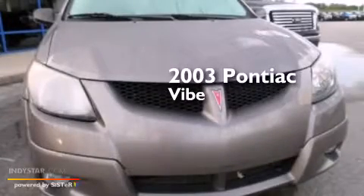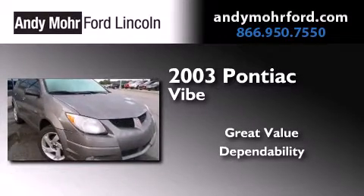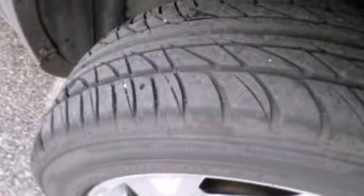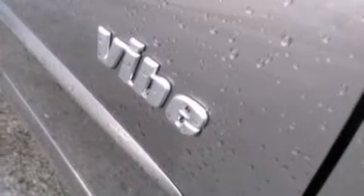This is a 2003 Pontiac Vibe. All of the following features are included: air conditioning, a split folding rear seat, a rear window defroster, a CD player, and a passenger side airbag.